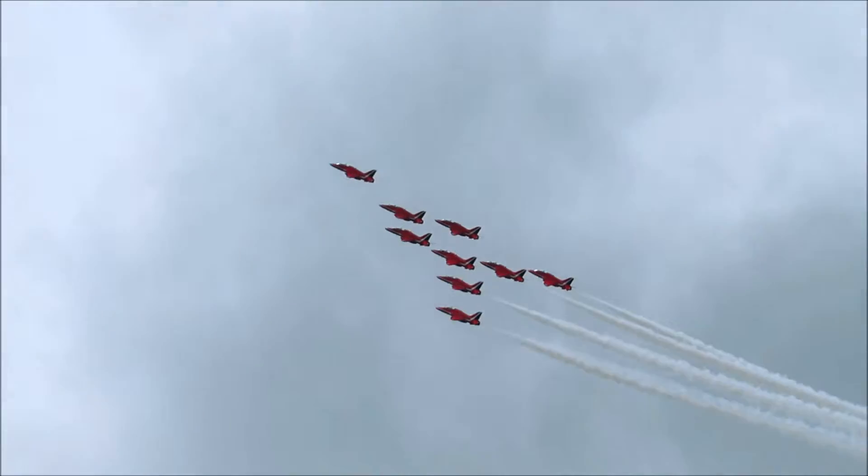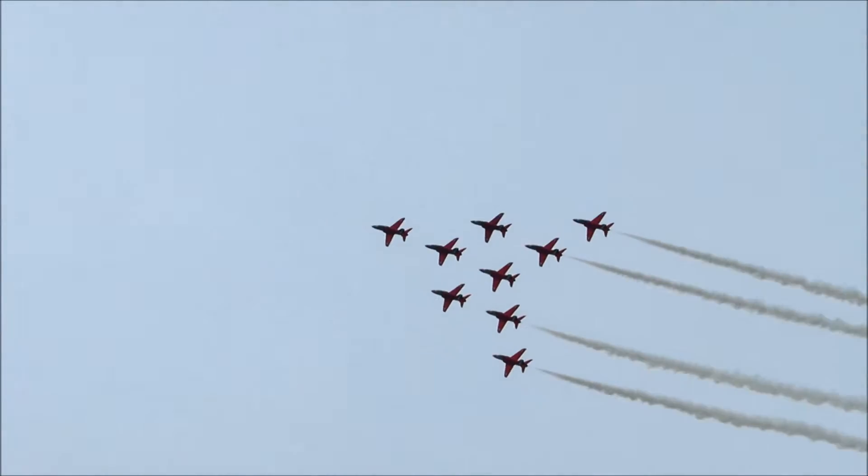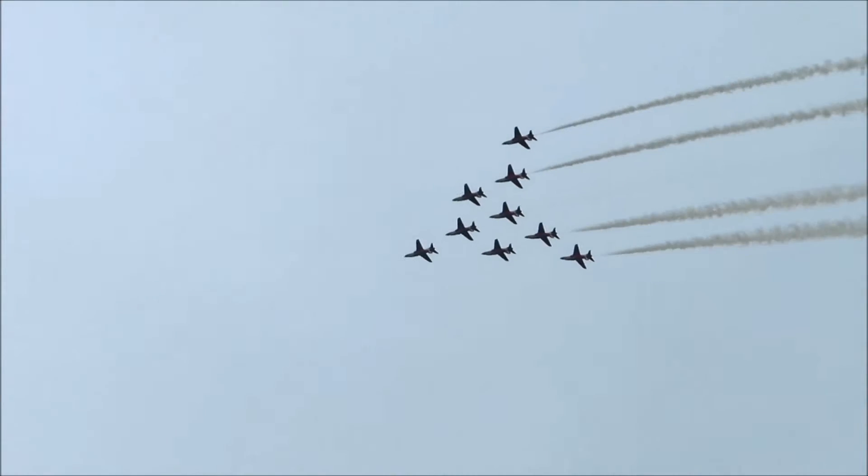And as they go upside down, boys and girls, this is where they can see you waving — arms up in the air, waving to the pilots as they wave back to you.